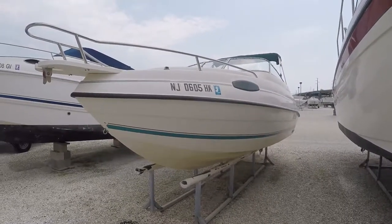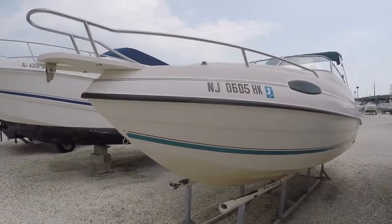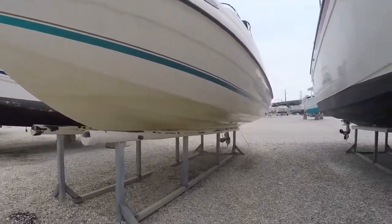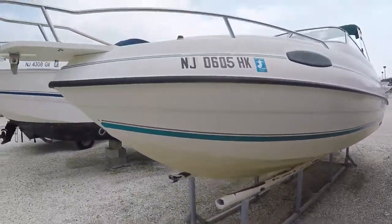The boat's never been bottom painted. The boat overall is in really good shape actually. Coming around the port side right now just to show you the bottom has never been bottom painted. It needs to be cleaned up a little bit, but it'll clean up beautifully.